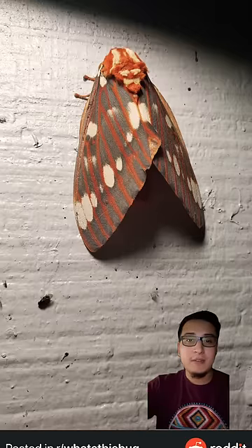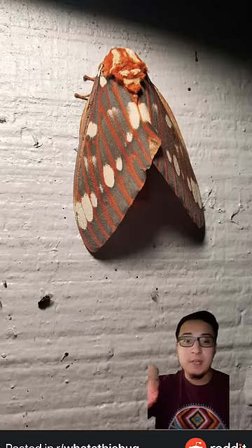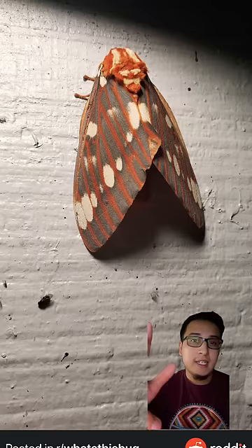They spend about 36 days as larvae. If you want to see something cool, look up the Regal Moth larvae — those things are really cool. I'll probably do another video on those, but for now we're looking at the Regal Moth.